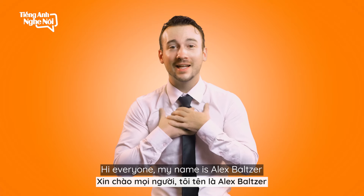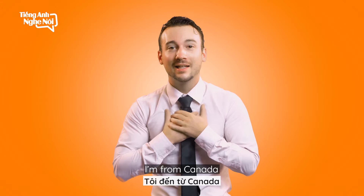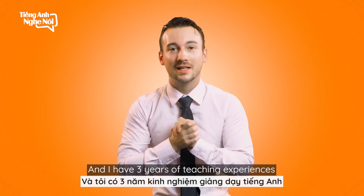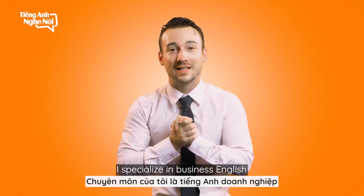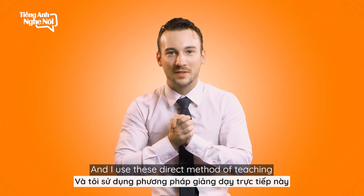Hello everyone, my name is Alex Balzer. I am from Canada and I have three years of teaching experience. I specialize in business English and I use the direct method of teaching.